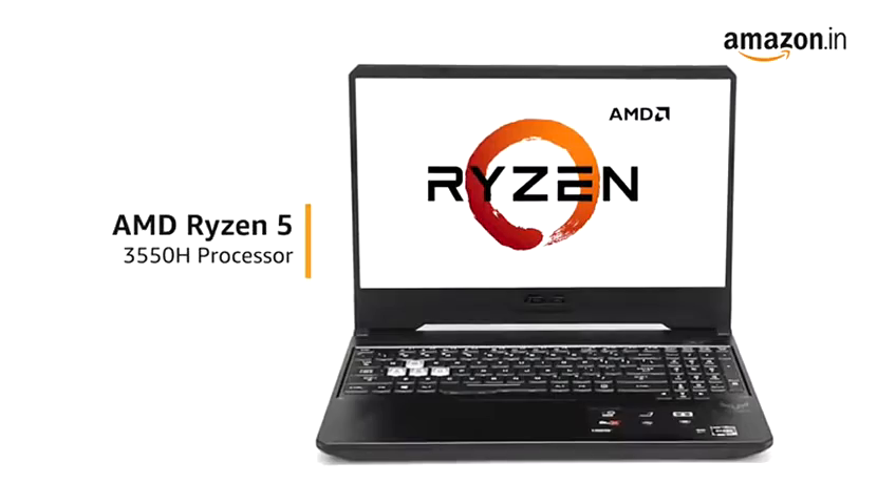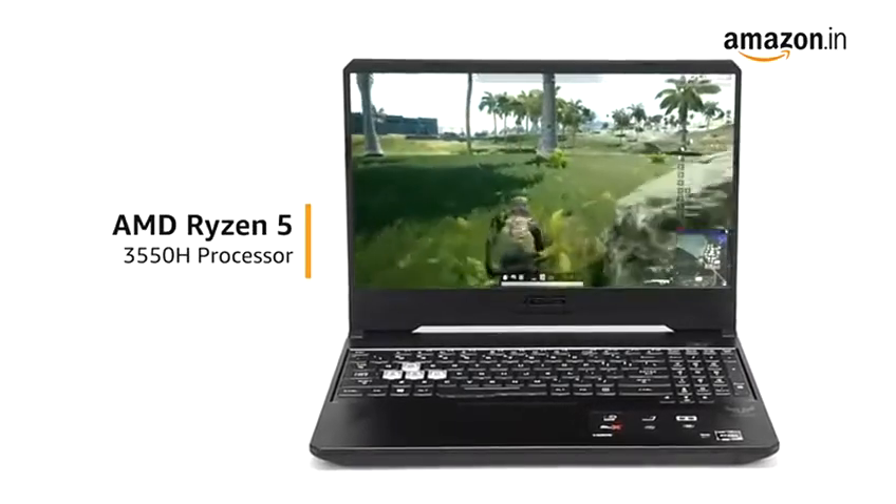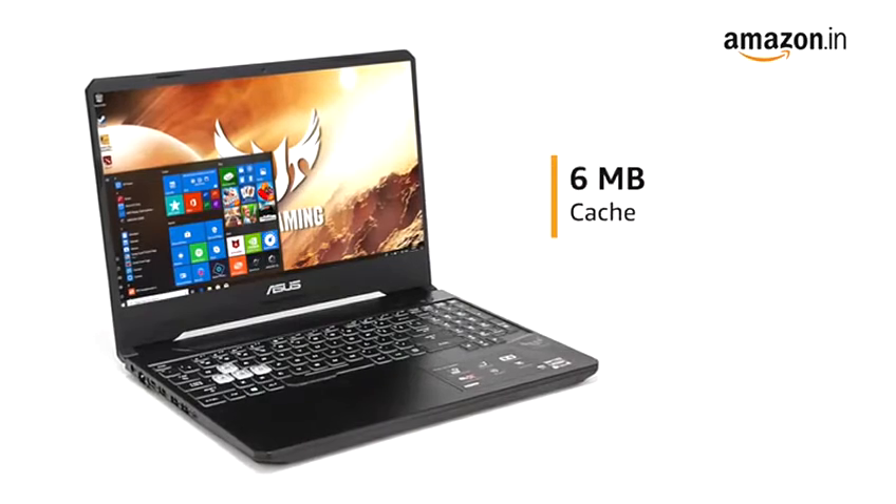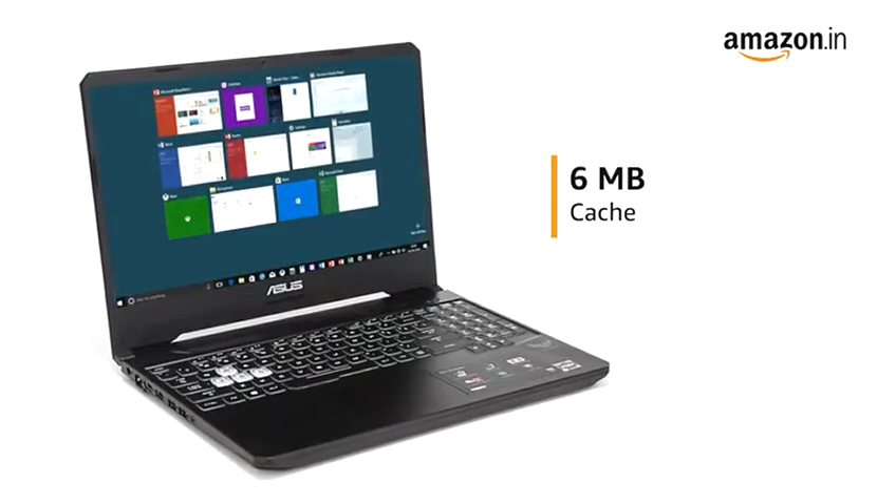Powered by the AMD Ryzen 5 processor, this laptop allows you to play demanding games without lag. With 6MB cache, the laptop allows you to access frequently used apps faster.